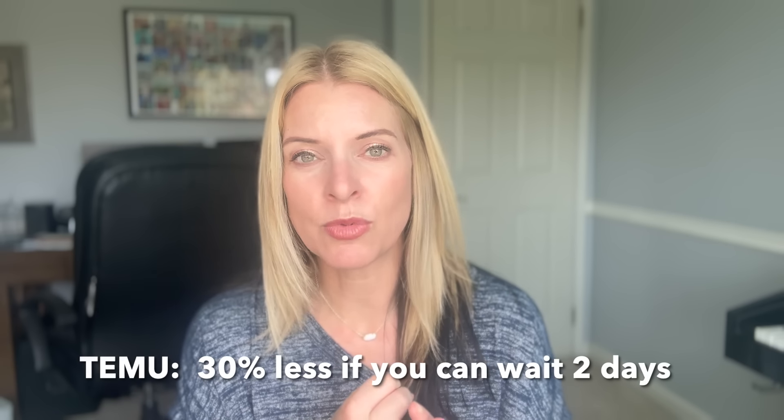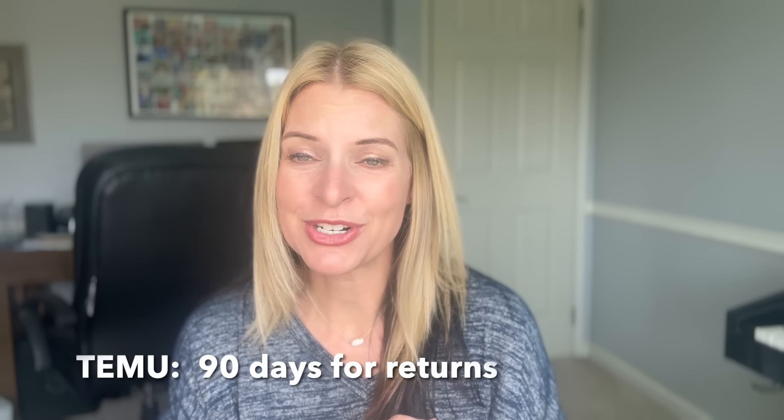One last thing: return policy. Amazon accepts returns. Temu accepts returns as well, but you get one free return shipment per order — after that, you'd pay for additional returns. Temu's return policy is 90 days; Amazon's is 30 days. You won't find everything on Temu that you can on Amazon, but the breakdown is about 30% less cost, roughly a two-day longer wait, and pretty generous returns. I'll let you draw your own conclusions, but on these items they both offer, something's kind of obvious to me on where to get them.